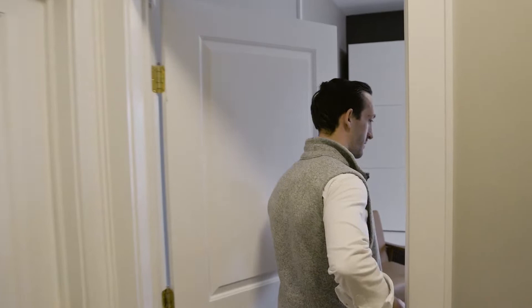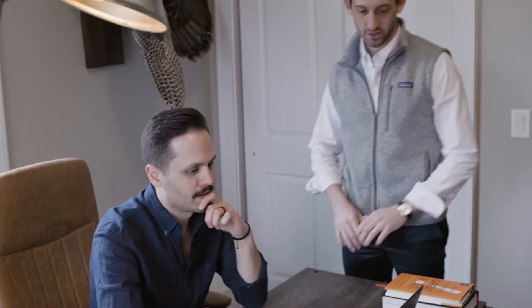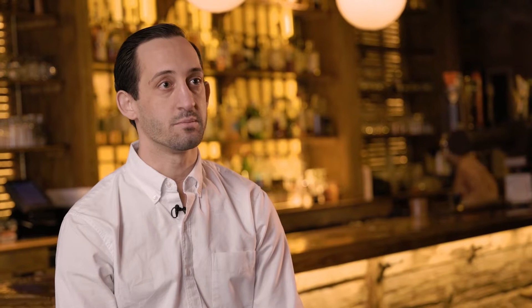Margin Edge has significantly affected the organization top to bottom. It hits on all levels — from the C-level, the ownership, the partners, even our investors. We pull data and information to our investors and our partners. At the C-level, we're using it to analyze the business and work on the business.